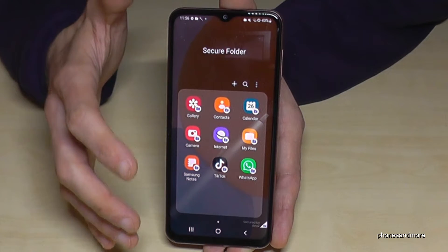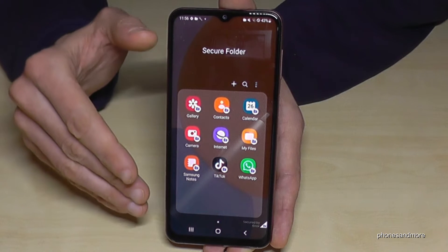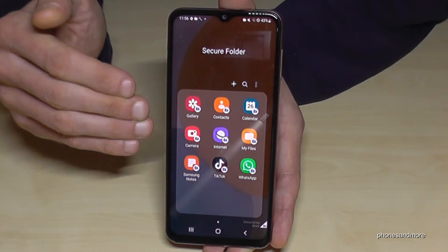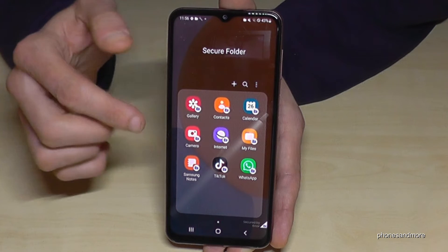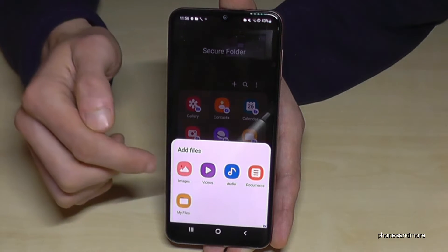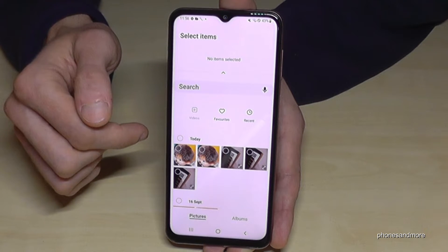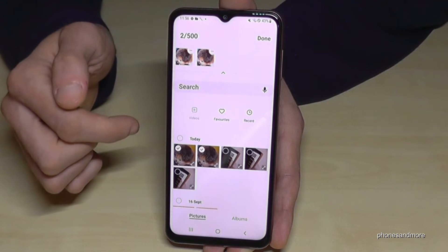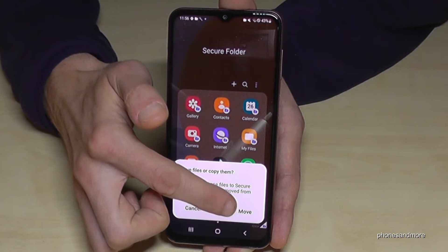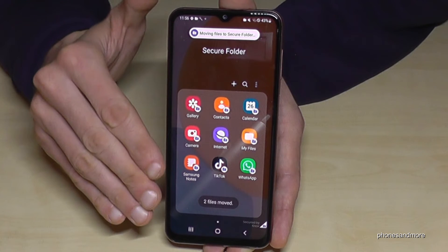If you already have content on your phone you feel uncomfortable with, or want to move to the business space, you can transfer it into the Secure Folder. Go to the three-dot menu, tap 'Add Files,' and choose Images, Videos, Audios, Documents, etc. Select the items and tap Done, then choose 'Move' — they will disappear from your main gallery.